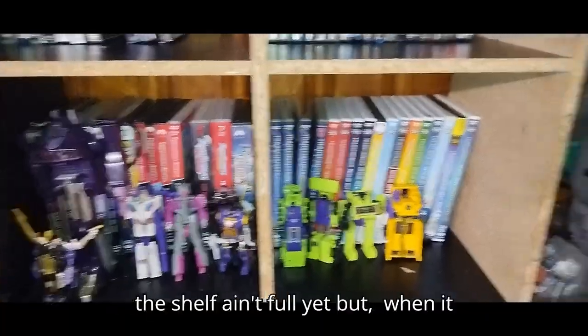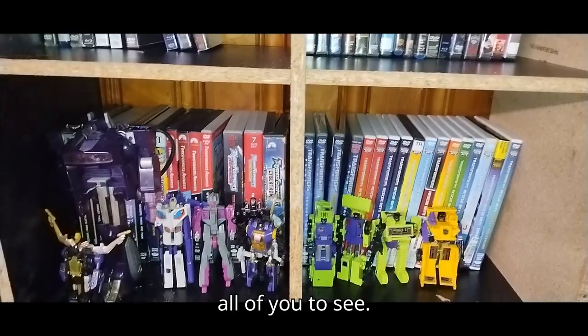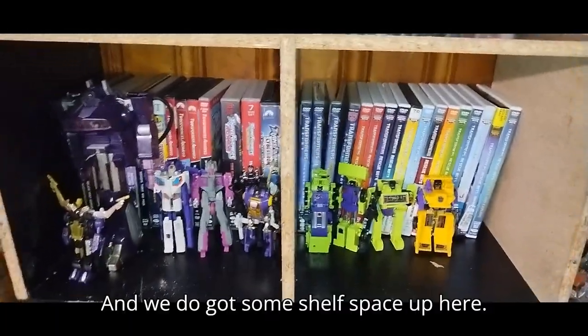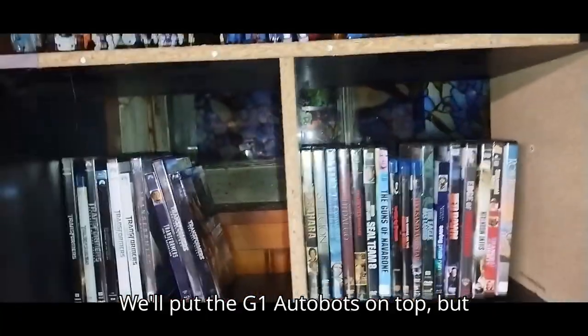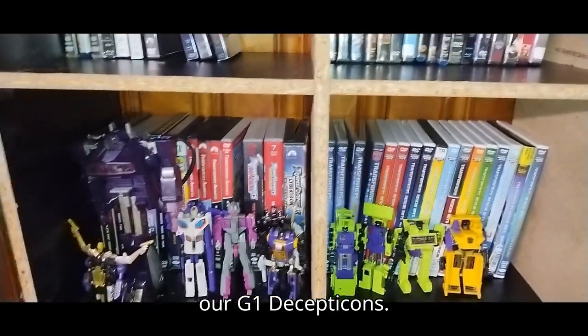I have quite a few of them, but the shelf ain't full yet. But when it is, this will be one epic collection for all of you to see. We do got some shelf space up here — we'll put the G1 Autobots on top, but for now, this is where we're keeping all our G1 Decepticons.